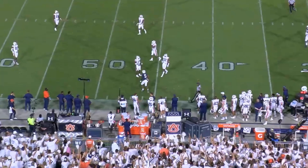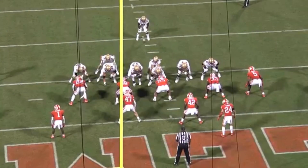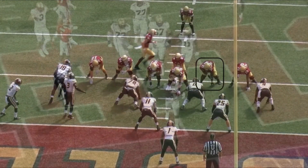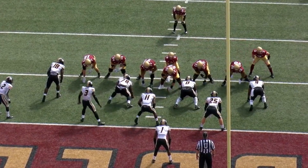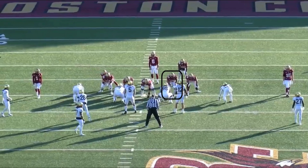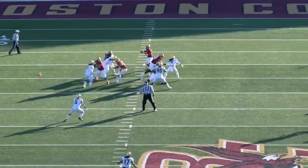At number 17 overall, the LA Chargers selected Zion Johnson, offensive guard, Boston College. BC's zone-heavy scheme was a perfect fit for Johnson because he's at his best when he's on the move. There are no wasted movements, no false steps, and his explosiveness allows him to reach defenders with a leverage advantage. He packs a strong punch, maintains good pad level and a wide base in pass protection, and can drop a solid anchor against rushers who try to win with power.